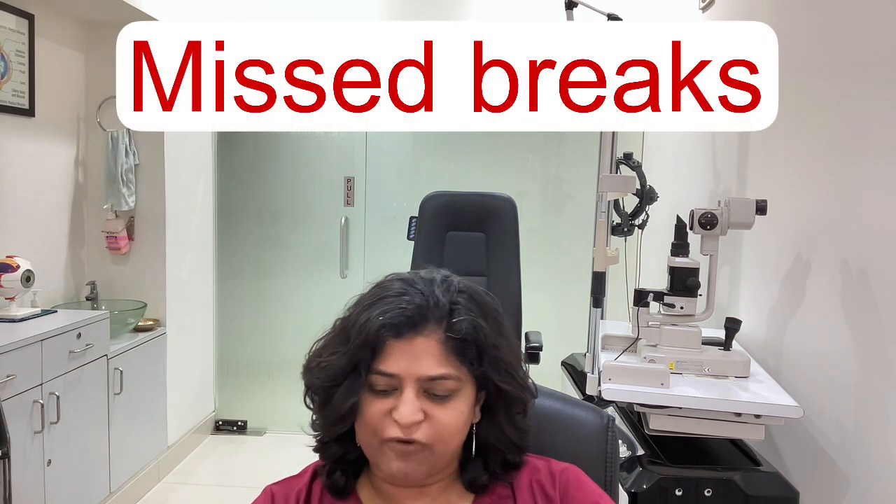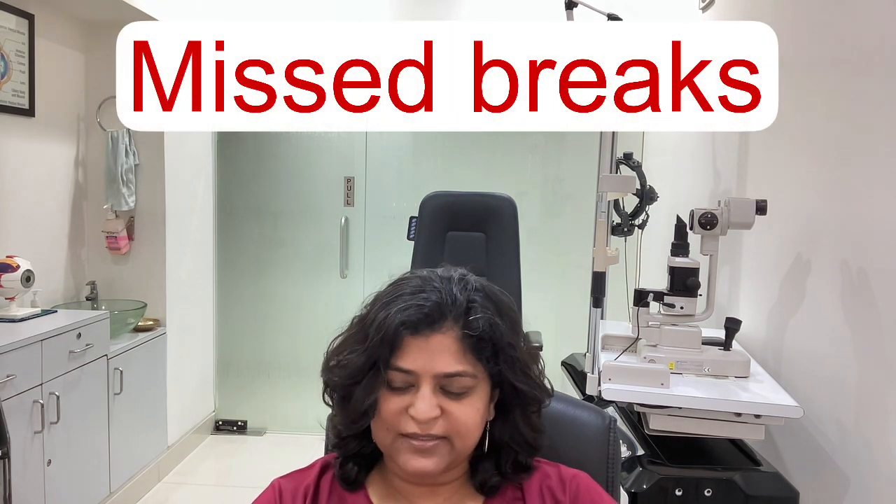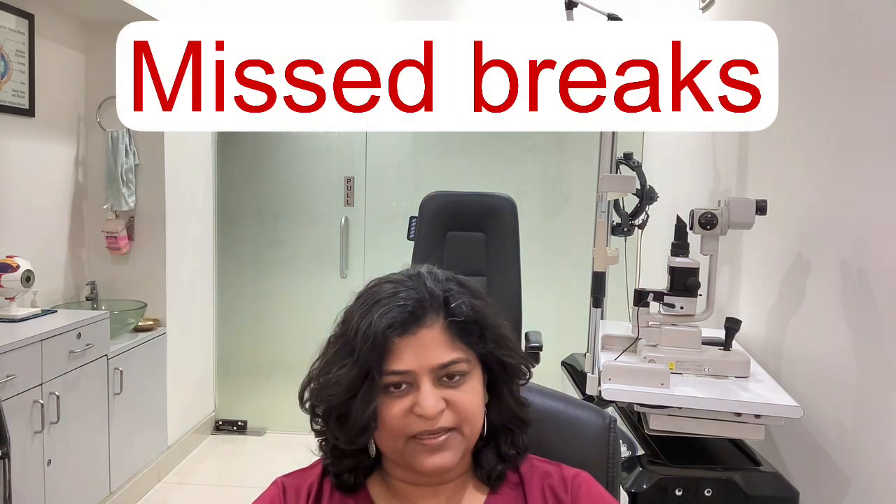So when your surgeon operates, if he is not able to find all the breaks responsible for the retinal detachment, it will end up in a failed surgery. It is very important for the surgeon to look for all the breaks when operating.